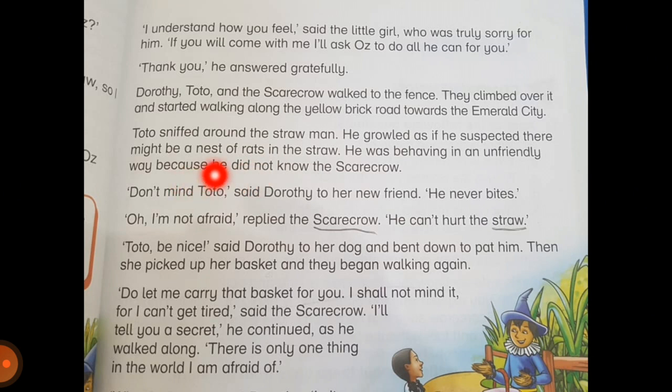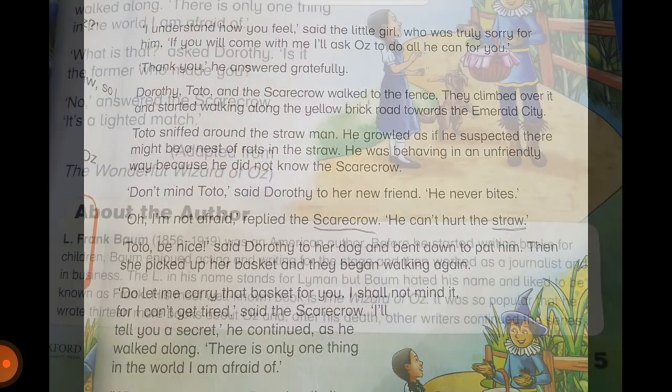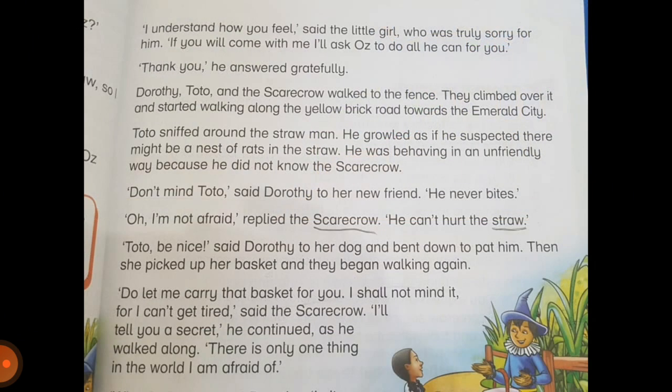Toto was behaving unfriendly — he was growling at the scarecrow because he did not know him. 'Don't mind Toto,' said Dorothy to her new friend. 'He never bites.' 'Oh, I'm not afraid,' replied the scarecrow. 'He can't hurt the straw.' 'Toto, be nice,' said Dorothy to her dog and bent down to pat him. Then she picked up her basket and they began walking again. So Dorothy told the scarecrow not to worry, but the scarecrow said he's not afraid of anything because he doesn't get hurt.